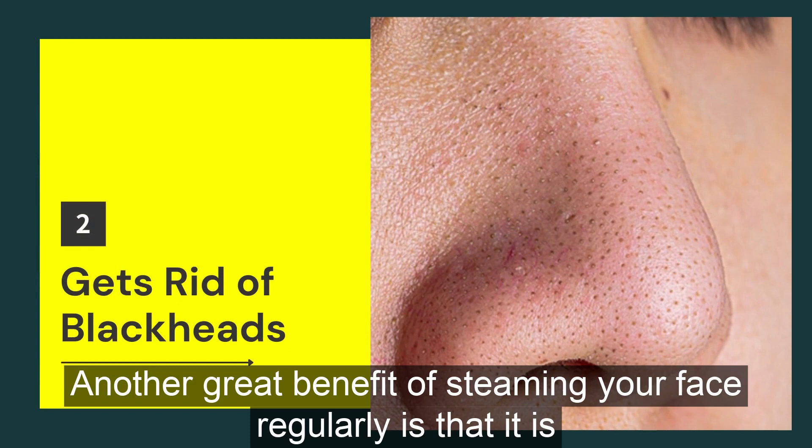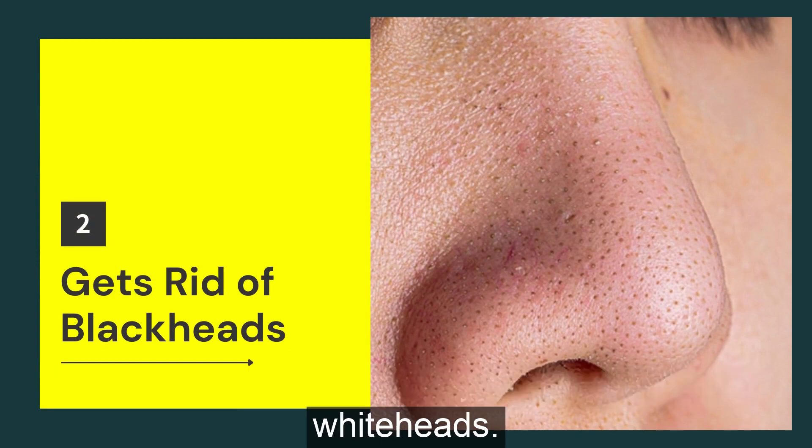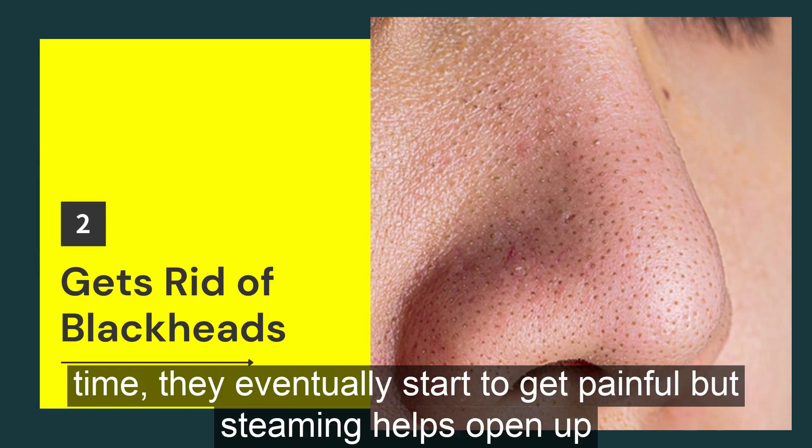Another great benefit of steaming your face regularly is that it is an effective and economical way to get rid of blackheads and whiteheads. When you let blackheads and whiteheads stay on the skin for a long time, they eventually start to get painful.